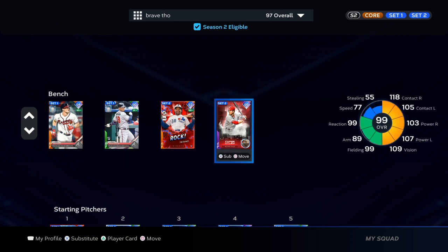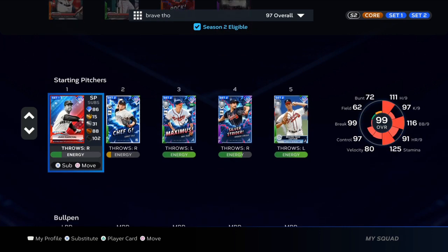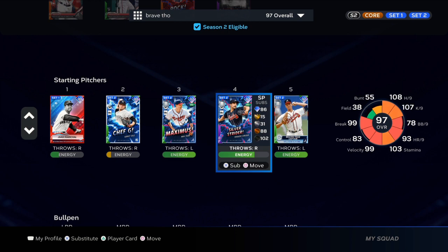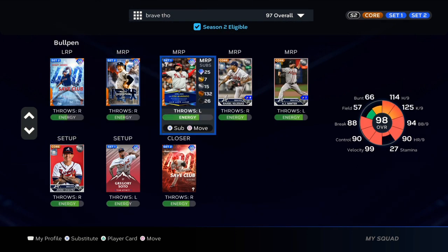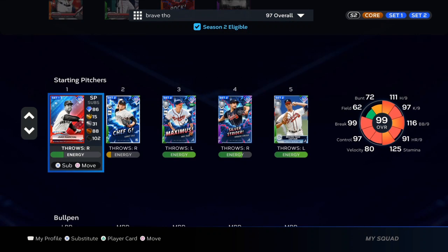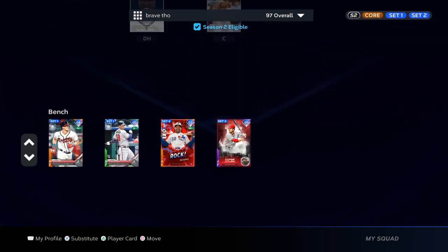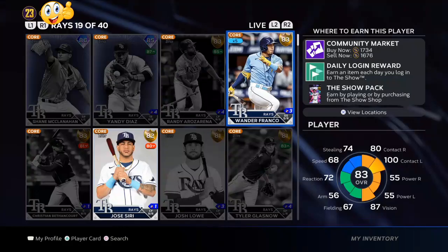Right now I am showing you my Braves theme team so far. I know that they are the best team in the MLB — they should be having a lot of upgrades coming, especially the All-Stars. I should have a new shortstop, a new Ozzy Albis, Acuna. A lot of players should be getting upgraded — Sean Murphy, some pitchers have been stepping up, so there should be a lot of new cards coming.